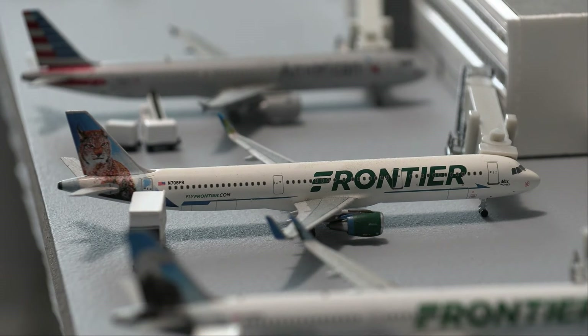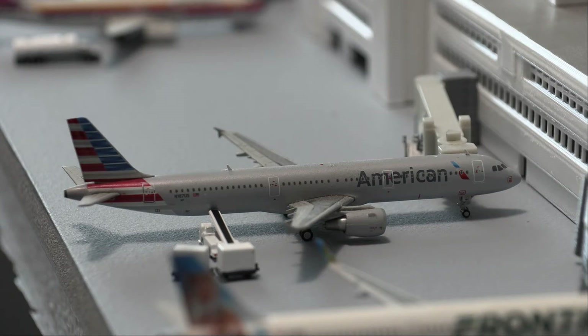Moving right along to another Frontier aircraft, we have the Frontier Airbus A321. This is in the Bob the Bobcat livery, and this will be doing a departure flight out to Kansas City. Following that, we have this American Airbus A321. It's just arrived in from Phoenix about an hour ago, and will be heading out to Dallas-Fort Worth.